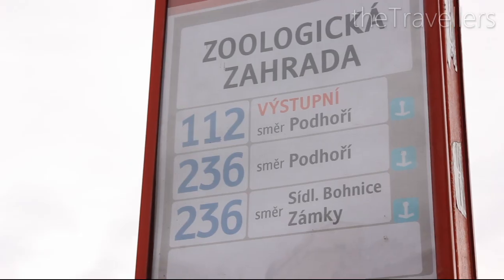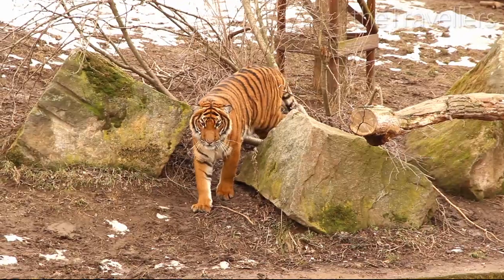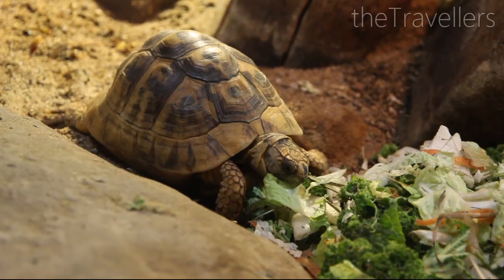Prague Zoo has received several awards and it's super cheap too — the entrance fee is about 8 euros. We think Prague Zoo is just great; there are a lot of animals and you can spend a whole day here.